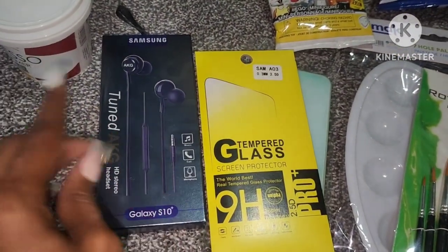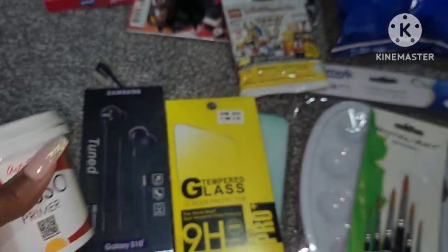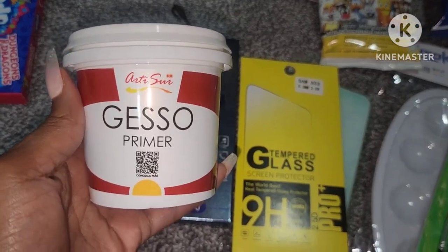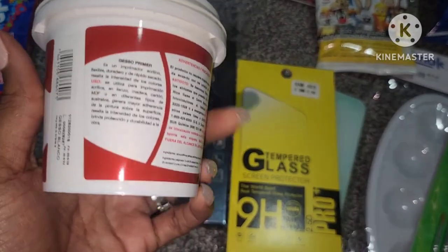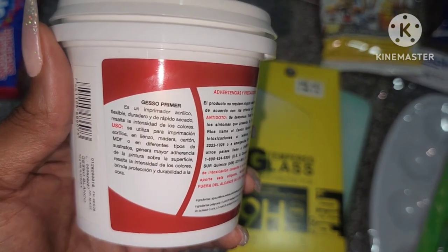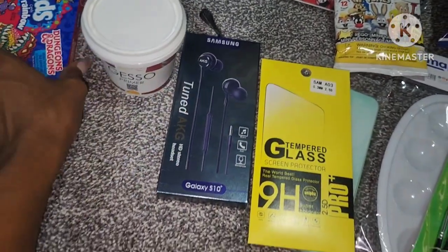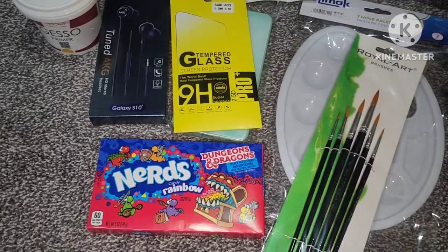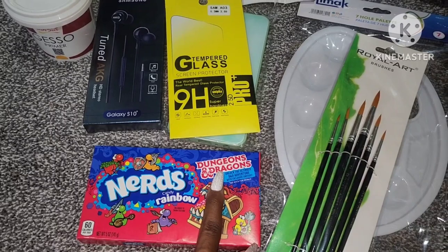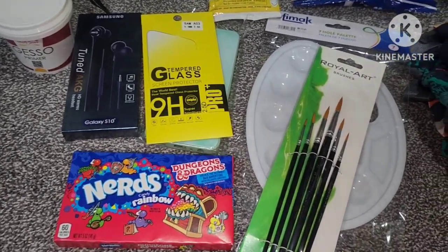She has Samsung earbuds. She didn't ask for this, but like I said, I get free reign with the kids' stockings — most of this stuff is not stuff that they asked for. Some of it is, but most of it I just take liberty if it's something I know they'll like. She's an artist, so I got her this primer — it's supposed to make your painting more vibrant, helps it dry faster, and makes it more intense. I know she'll really appreciate that. And again with the Nerds, Dungeons and Dragons candy — I got the Dungeons and Dragons one because we all love Stranger Things, and if you watch Stranger Things, you know they're all super geeks of the Dungeons and Dragons game. So I thought the kids would get a kick out of that.